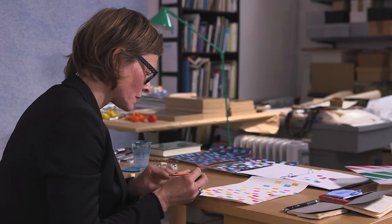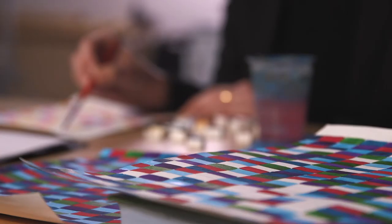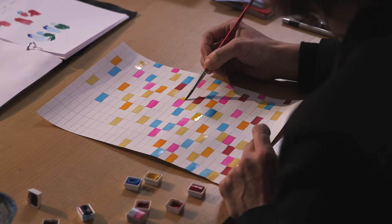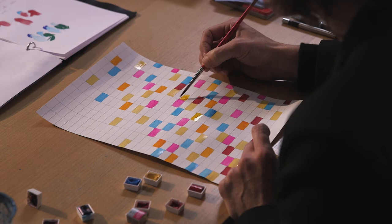My name is Charles von Paul. I'm a Swedish artist working in Paris and in Sweden. I did my BA in the US and then I did my MA at Goldsmiths College in London. I've been working as a professional artist since 1995.